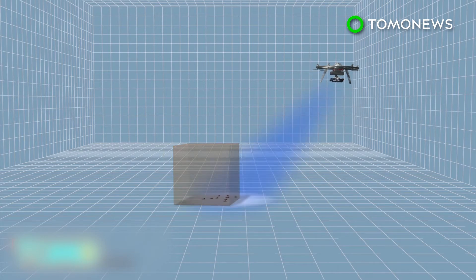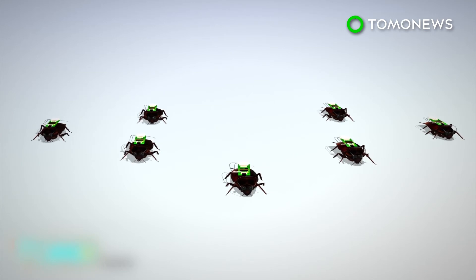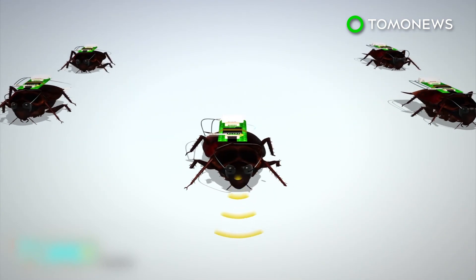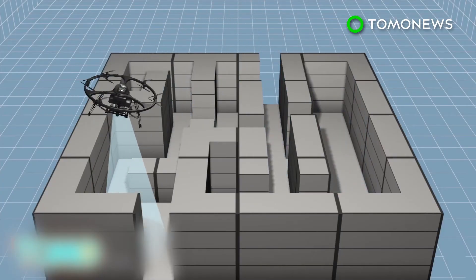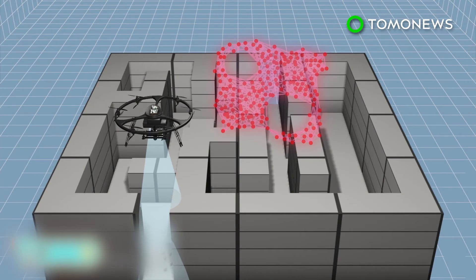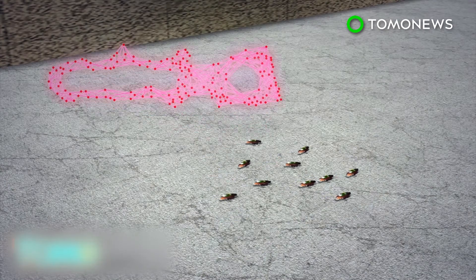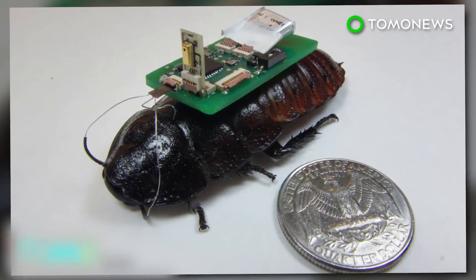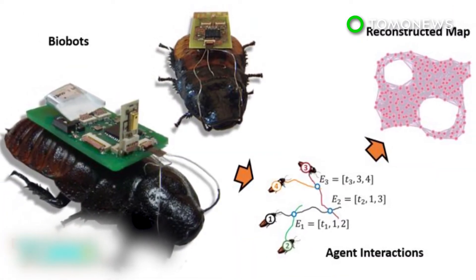The UAV signal limits cockroach movements to within 20 meters and is able to penetrate buildings. The insects would move freely within the defined area while emitting radio waves, which would translate into a map of the area. The UAV would move to unexplored areas until all sections are mapped. The cyborg cockroaches could be released into dangerous areas, such as collapsed buildings, to conduct mapping missions. Researchers hope the system will help experts locate survivors after a disaster and aid officials in finding a safe way to rescue victims.